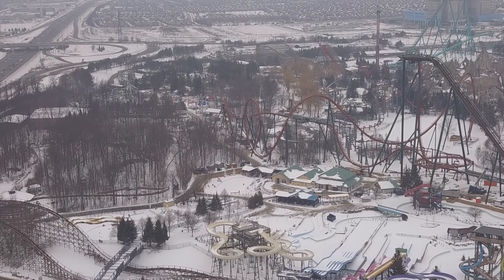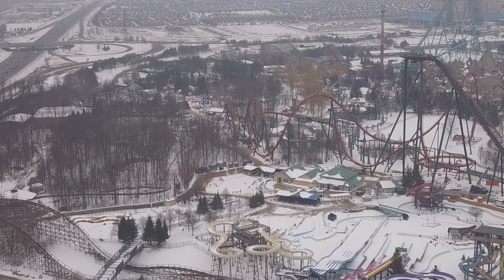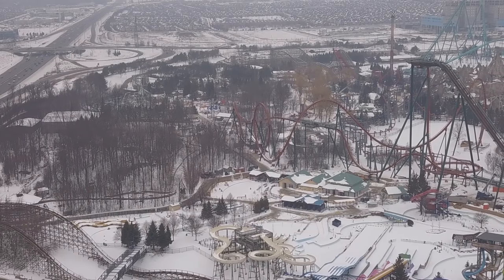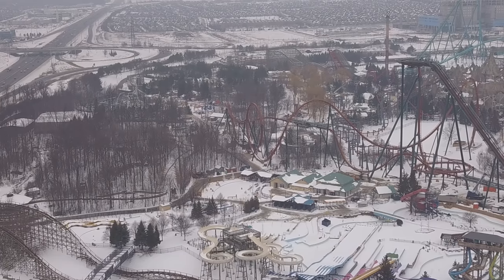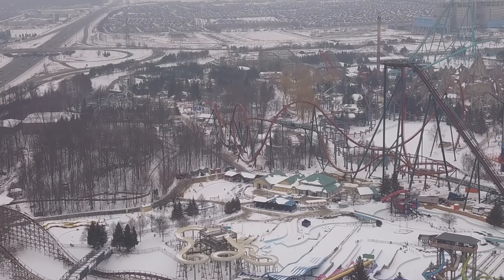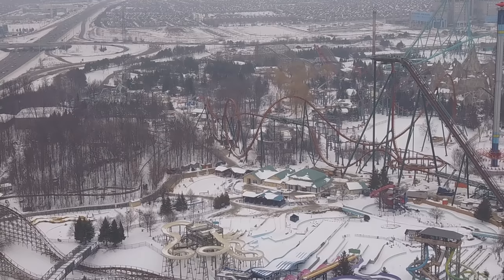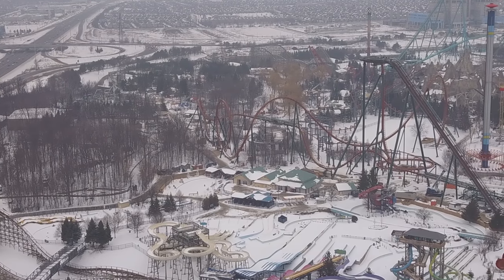We'll keep an eye on that as we watch what's going to be built up for Frontier Canada. I have a feeling this is going to look absolutely stunning. Grace has been teasing a bit in her replies to people on Twitter, so go check out her tweets — she posts a lot of Yukon Striker updates and I expect the same for Frontier Canada.